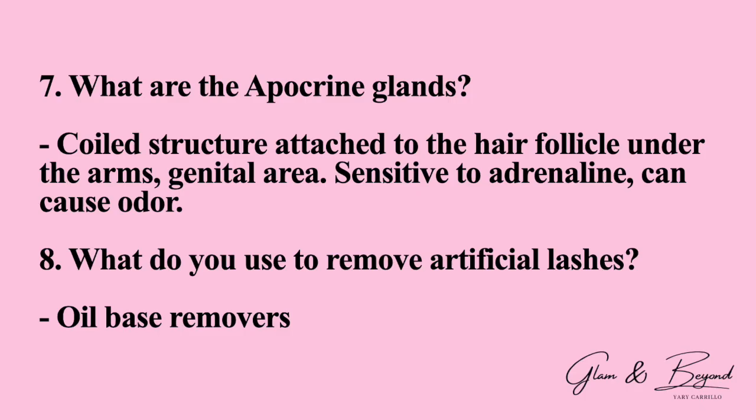Number seven: what are the apocrine glands? They are coiled structures attached to the hair follicle, found under the arms and in the genital area. They are sensitive to adrenaline and can cause odor. Number eight: what do you use to remove artificial lashes? The answer is oil-based removers.